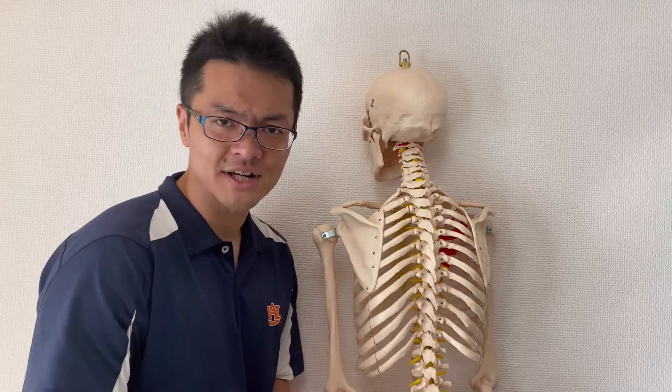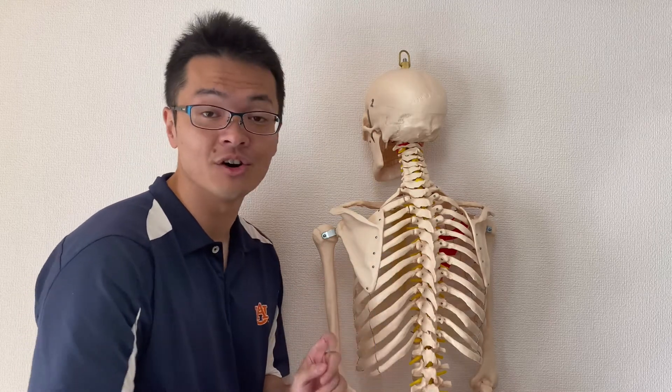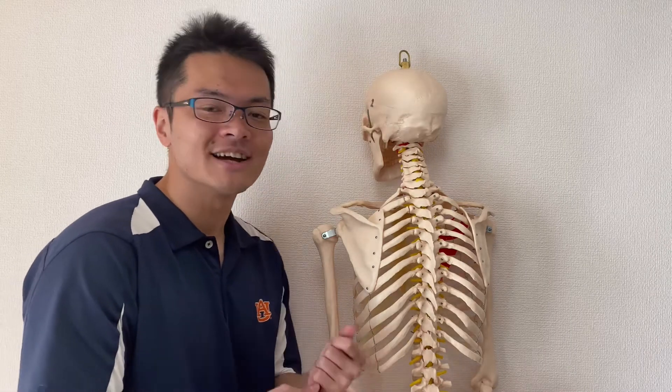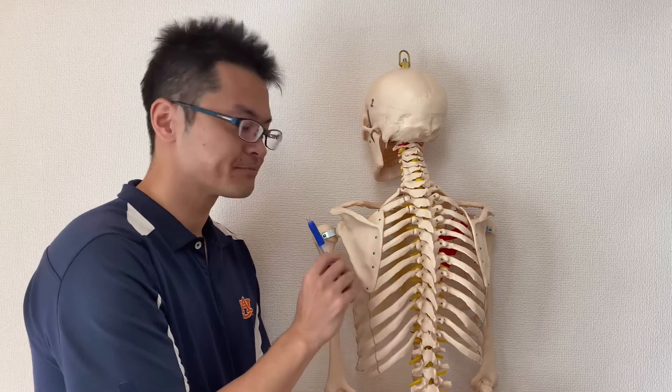First thing first, I would like to talk about the geography of the ribcage and scapula — meaning the relationship between the ribcage and scapula.